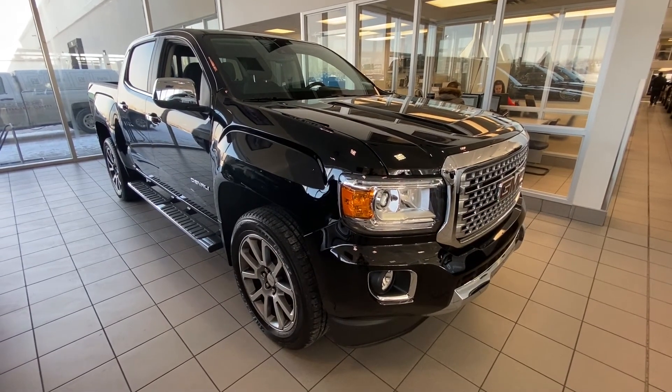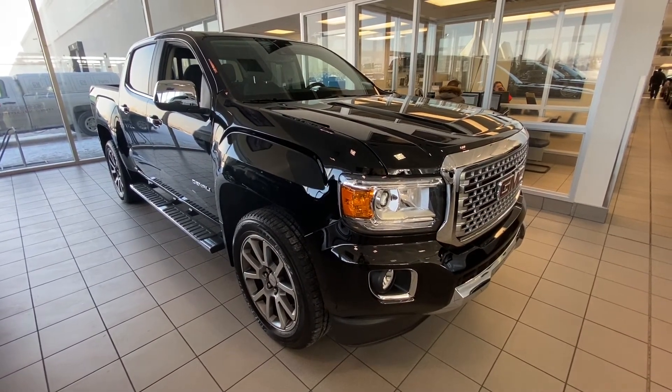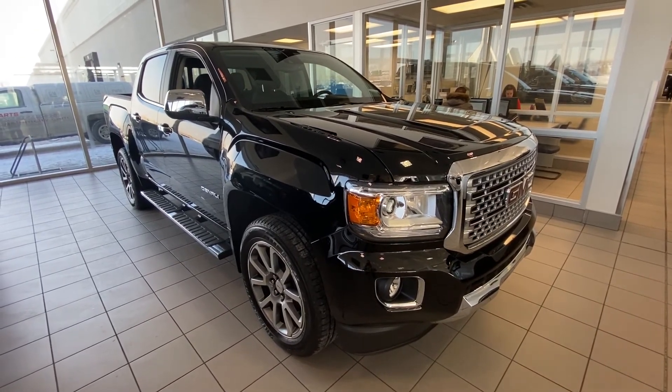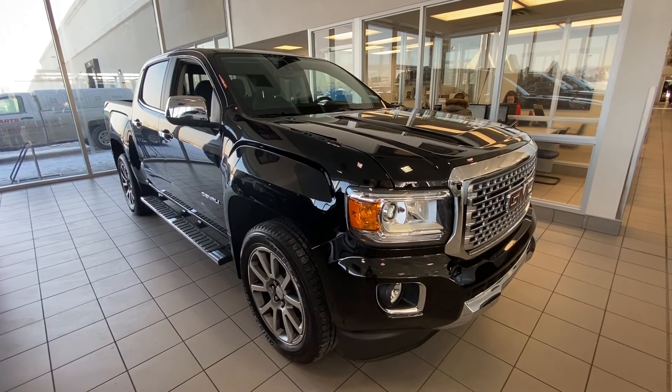Thank you for taking the time to watch this brief walk-around video of the 2019 GMC Canyon Denali. We hope to see you down in the showroom soon at GSL GMC, 1720 Boat Trail Southwest.